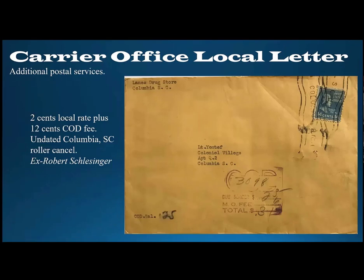Here's another special delivery use in New York — a double $0.02 per ounce local letter at a carrier office with $0.10 special delivery fee in March of 1940, by someone answering a help wanted ad in the New York Times. Another $0.14 use within the Columbia, South Carolina Post Office: the fee is $0.02 per ounce local letter rate plus $0.12 collect on delivery fee, with the stamp tied by an undated Columbia roller cancel. The exact date is not known, but it's certainly pre-March 1944 when this service was abolished.